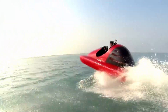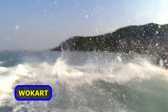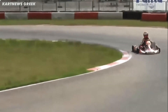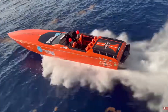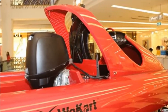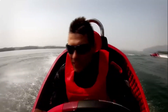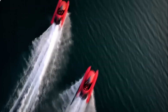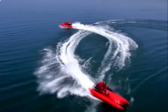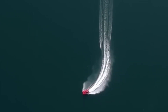You gotta love cool watercraft, and this one just looks like a lot of fun. The Wo-Kart is a one-of-a-kind water vehicle that combines the maneuverability of a go-kart with the speed of a sports boat. It has an asymmetric catamaran layout with a mid-mounted outboard engine, giving it remarkable performance and handling. The Wo-Kart engine puts out about 70 horsepower and can reach speeds of up to 40 knots. It also has incredible agility and is able to make sharp turns at high speeds.